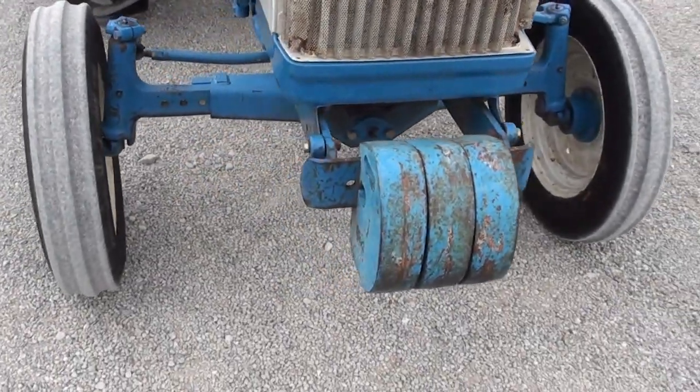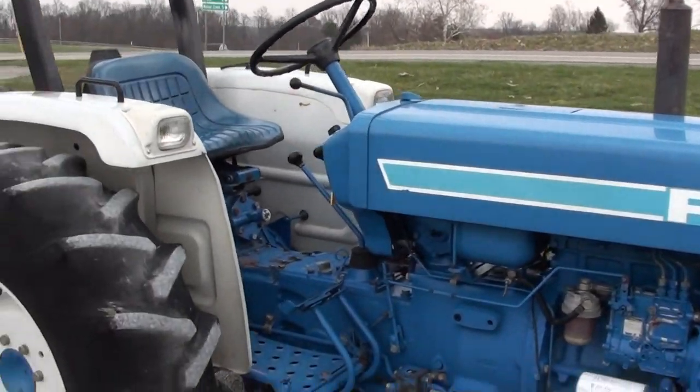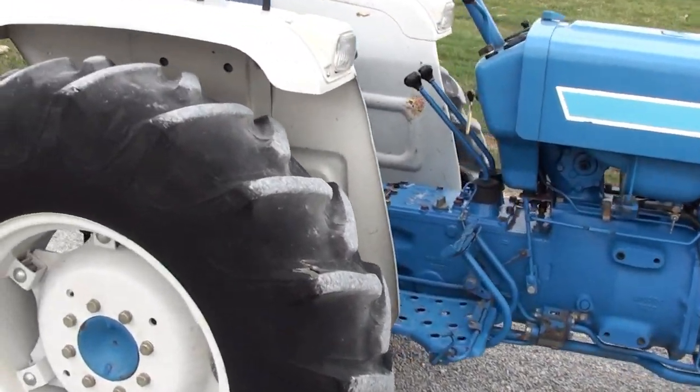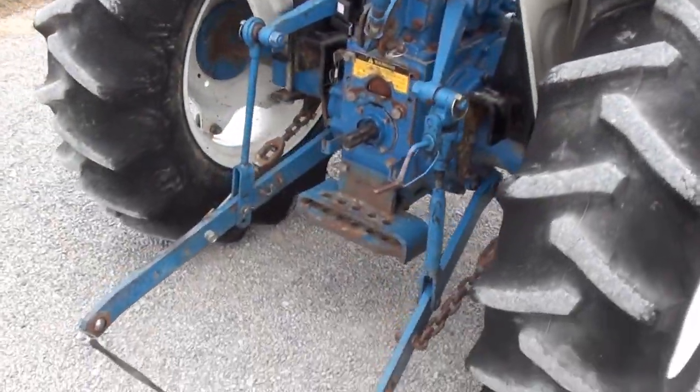It does have three front weights on it. It's a perfect tractor for finish mowing, brush hogging, grading the driveway, that type of thing. It's a really nice size for that type of application.